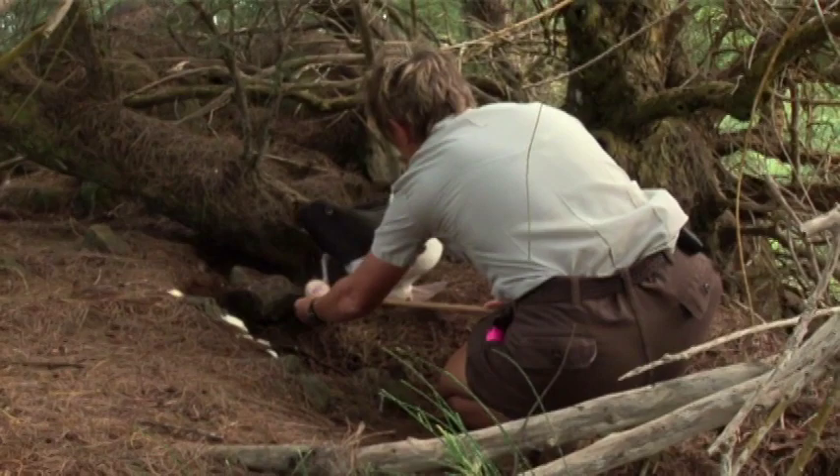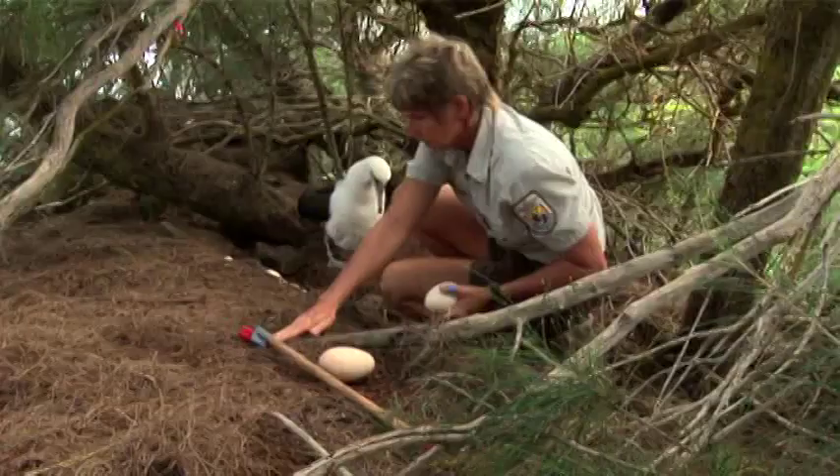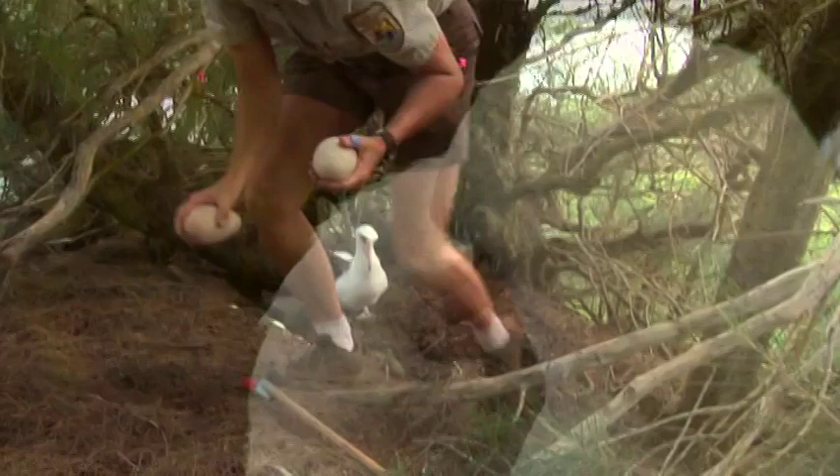The two-egg nest has always been a mystery, and there's really not much in the literature about it. For the last few years, I've been tracking pairs that commonly have had two-egg nests year after year. The question is why, because the literature says a female cannot lay two eggs in one season — these are very large eggs. That probably means there's another female somewhere that's dropping an egg in a nest.